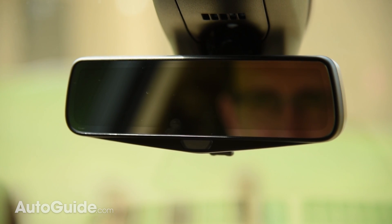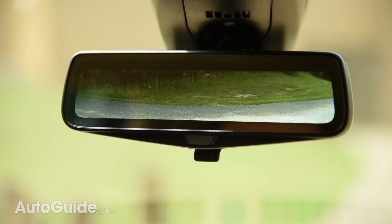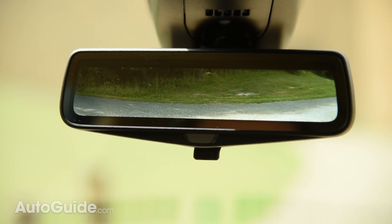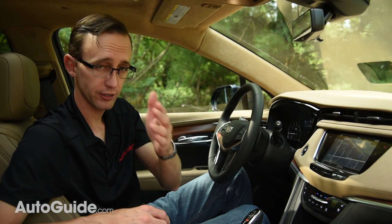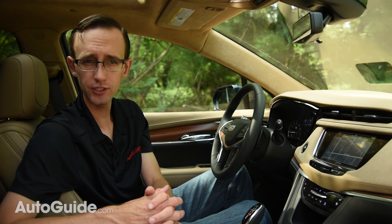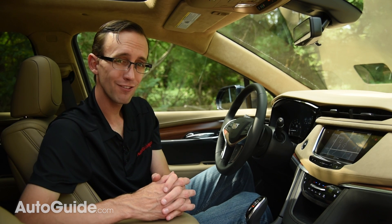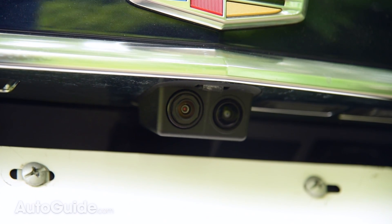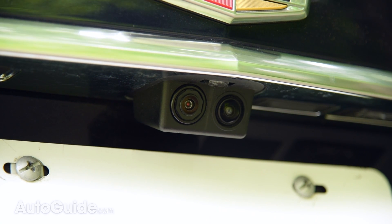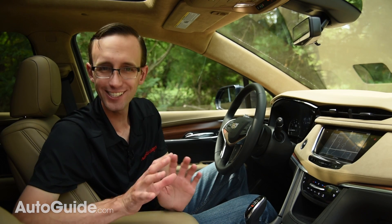It may look like a standard mirror, though it's actually the company's advanced rear camera mirror system. What engineers have done is tuck a high-resolution screen behind the glass here — it's a TFT LCD that measures 1280 pixels by 240 — and it takes a video feed from the vehicle's backup camera and puts it up here, which dramatically increases your field of view upwards of 300%, in fact.